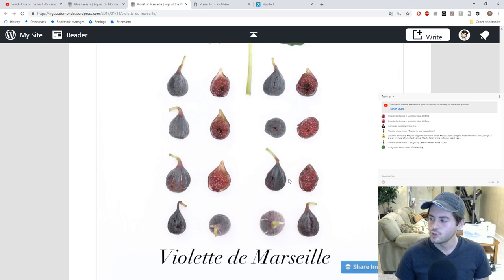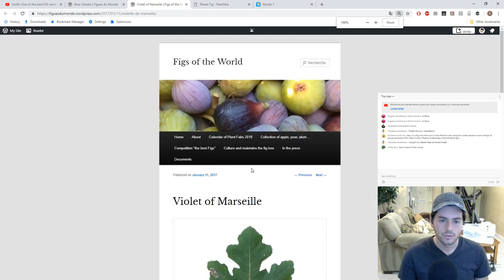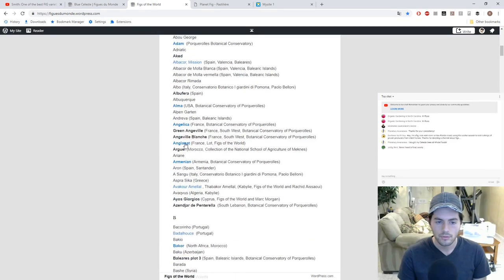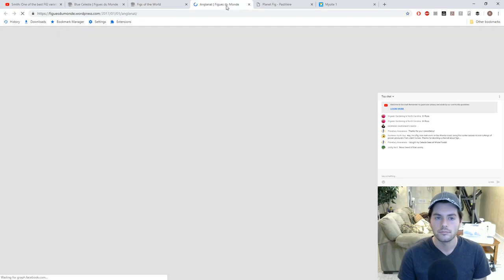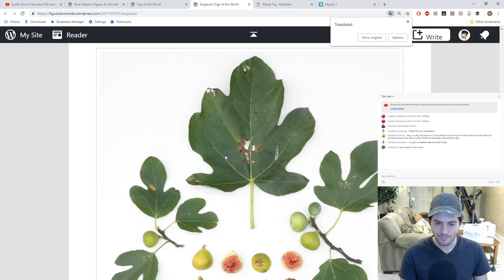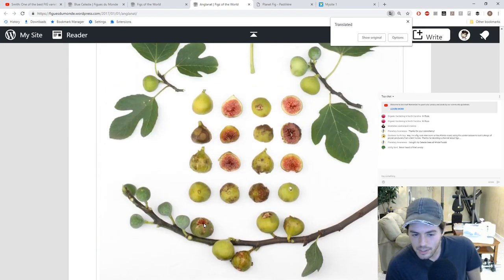When I say how I choose a certain variety — let's do a little experiment. We'll go to Thierry's website, Figus de Monde, and look at a variety I've never heard of. This one's called Anglinat. Here's Anglinat — a fig I've never seen before, and I can already tell I don't want this fig. If I zoom in a little bit, you can see the fig is splitting here, it's splitting here, it looks like it's also having some rain damage, and there's even some cracking down the side. The point is it doesn't really look like a fig that would do well here.